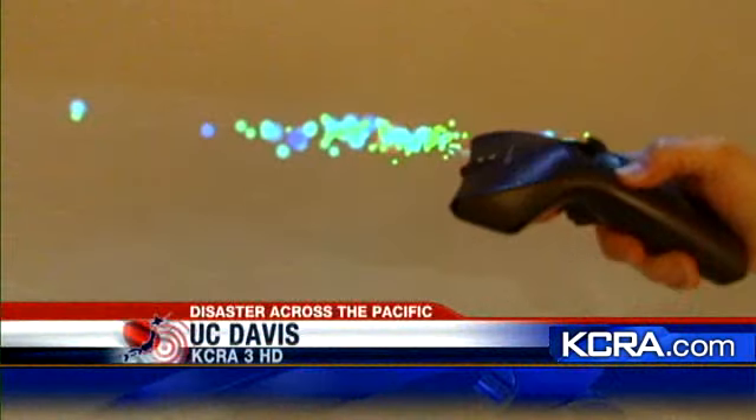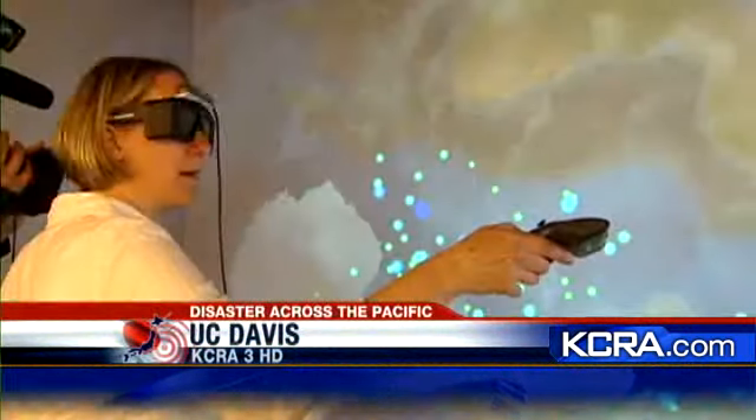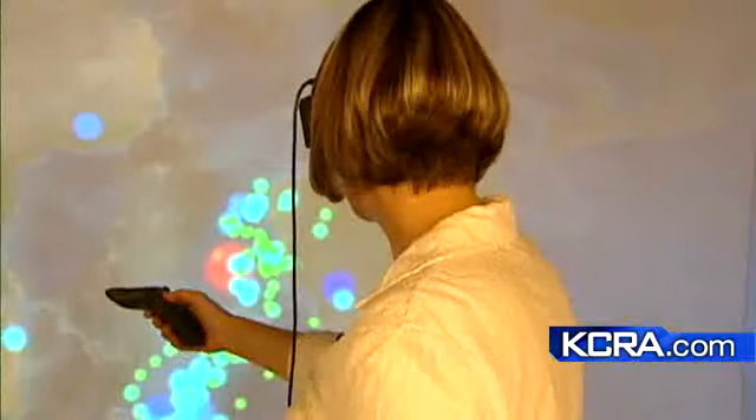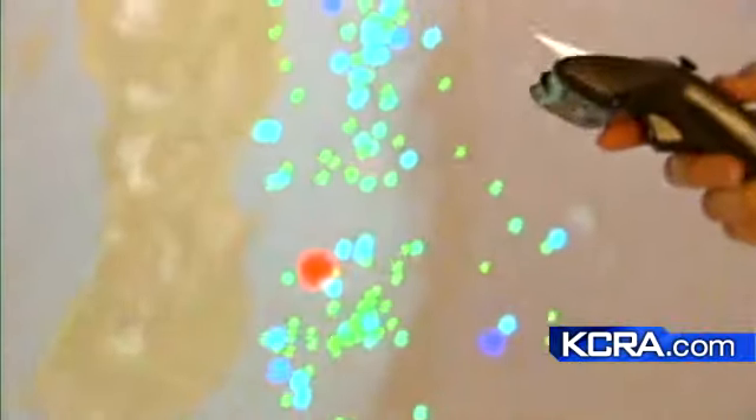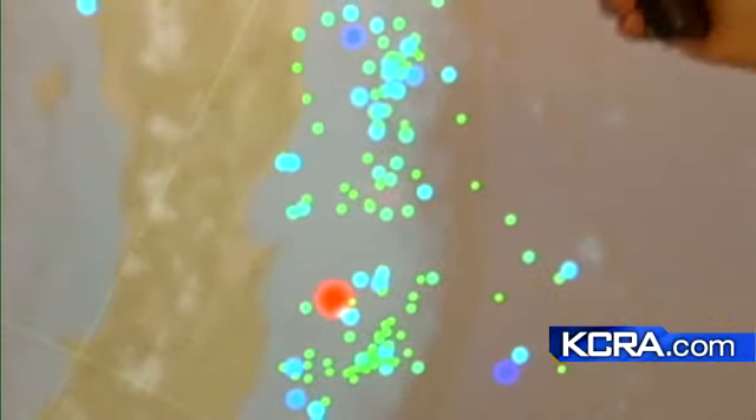We're going to rotate the earth here so we can actually see where these are happening underneath Japan. With the help of computer-generated 3-D imagery, UC Davis geophysicist Magalie Berlin is able to see Japan's largest earthquake from above the country and below. So there's Japan upside down.